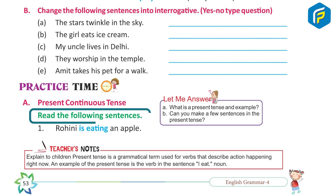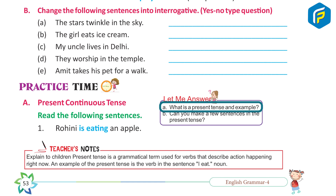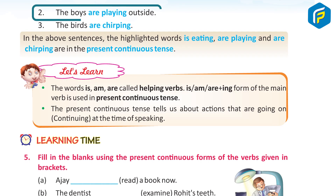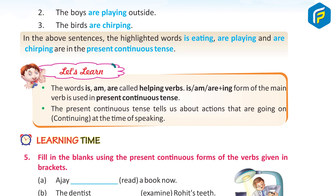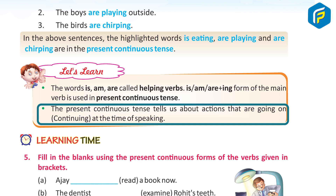Present Continuous Tense. Read the following sentences: 1. Rohini is eating an apple. 2. The boys are playing outside. 3. The birds are chirping. In the above sentences, the highlighted words 'is eating,' 'are playing,' and 'are chirping' are in the present continuous tense. Let's learn: the words is, am, are are called helping verbs. Is/am/are plus the 'ing' form of the main verb is used in present continuous tense. The present continuous tense tells us about actions that are going on or continuing at the time of speaking.